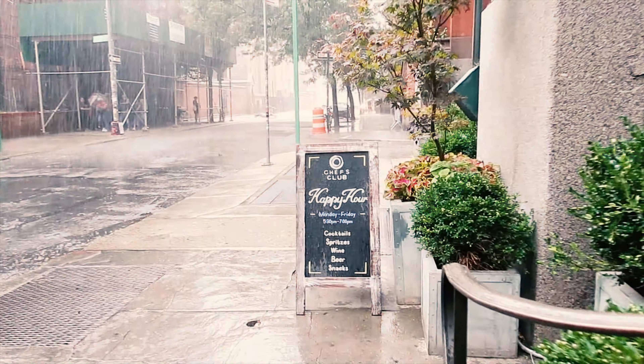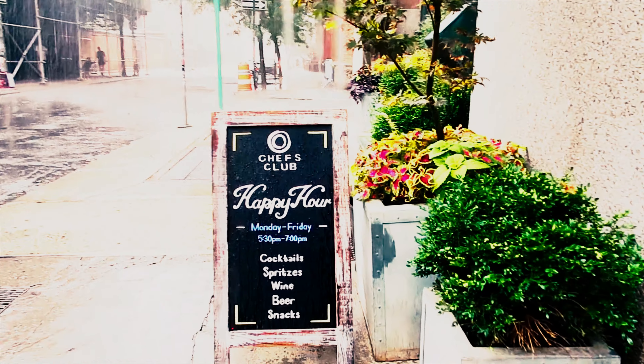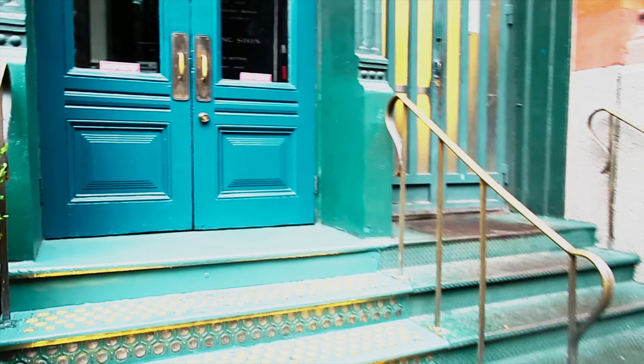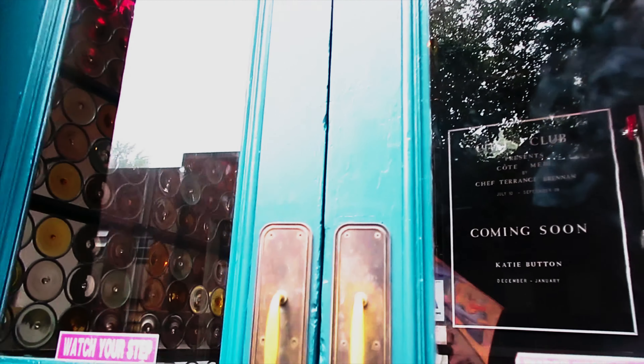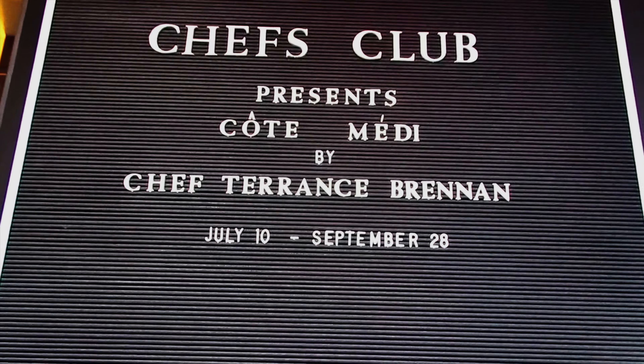Hey guys, it's Jenny exploring in New York again. This time I went to Chef's Club. Chef's Club is a restaurant located in the Soho area. It's a place where well-known chefs get to showcase their cuisine and their signature dishes. This is the second time I visited and I wanted to share my experience with you.